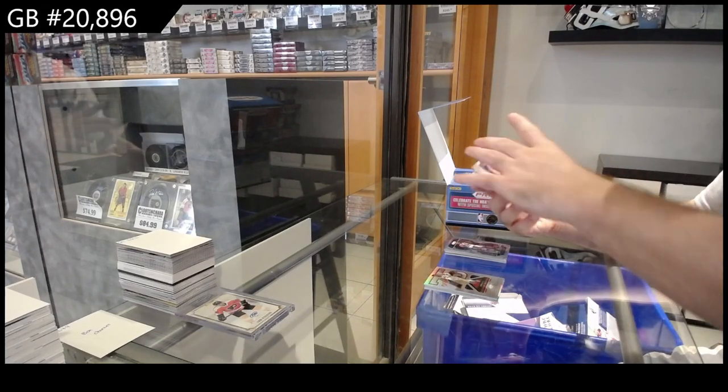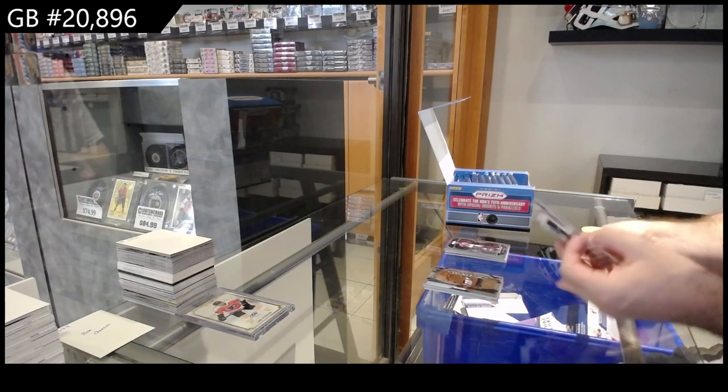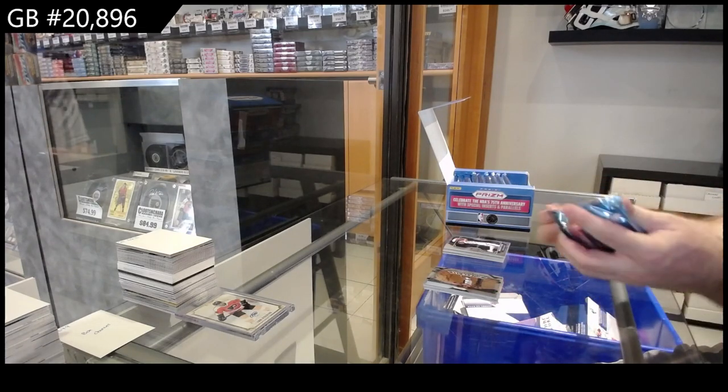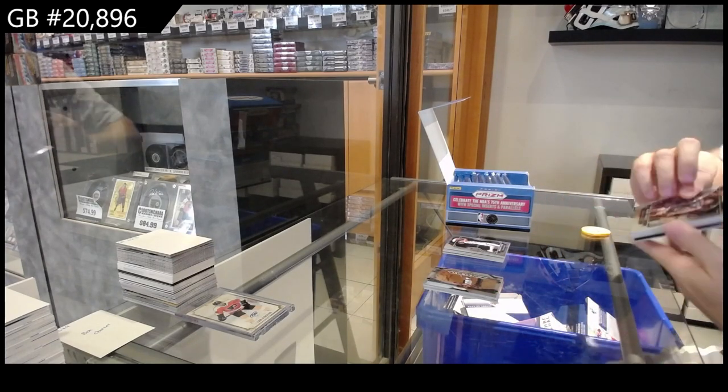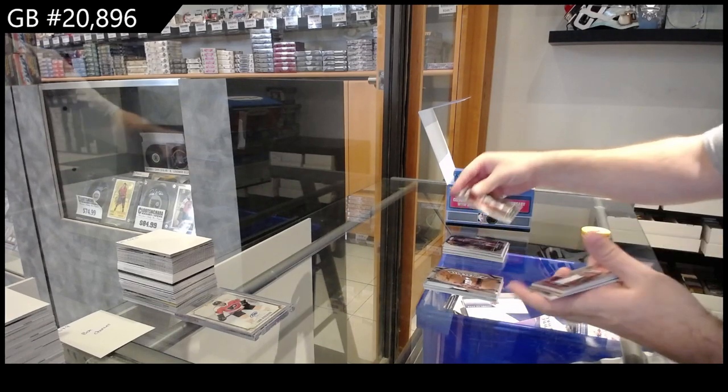Widescreen of Zion for the Pelicans. I don't remember opening one of those, so I feel like it is decently rare, but rare doesn't always equate to selling well.